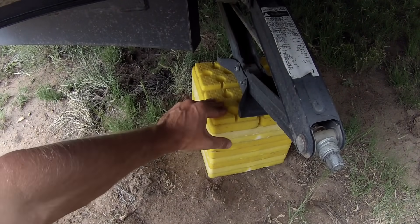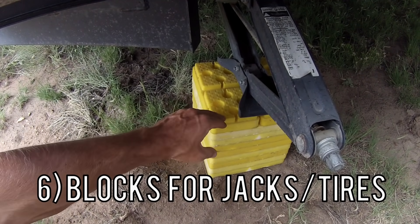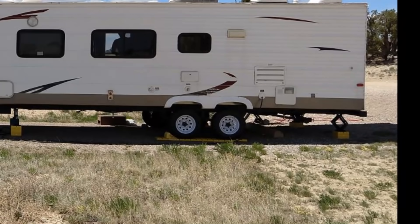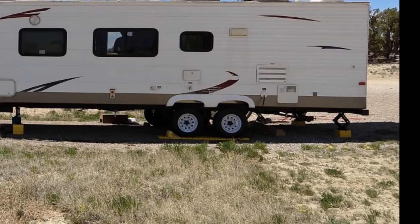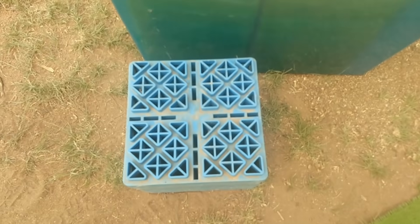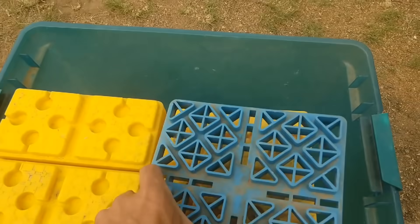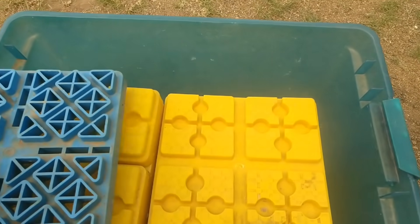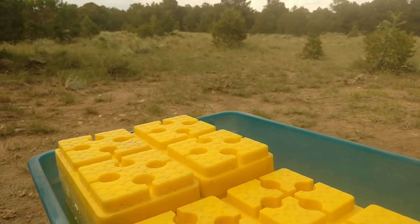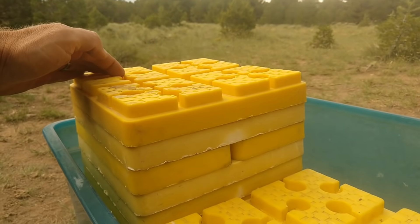The sixth thing you're going to need is leveling blocks. You don't have to buy stackable blocks — you can use wood or these stackable ones to get your tires level. One tip: if you do buy these, make sure you buy the exact same brand. When we first started camping we bought a different brand than these yellow Camco ones and they did not fit together. Once you go with one brand, stick with it.